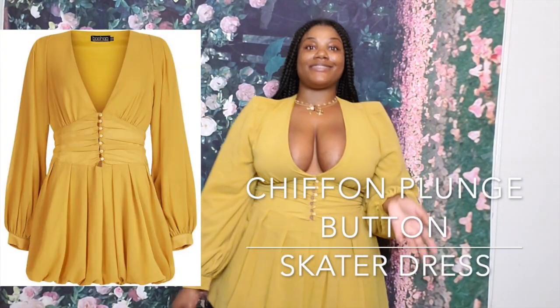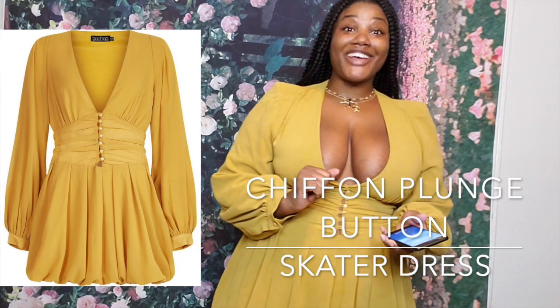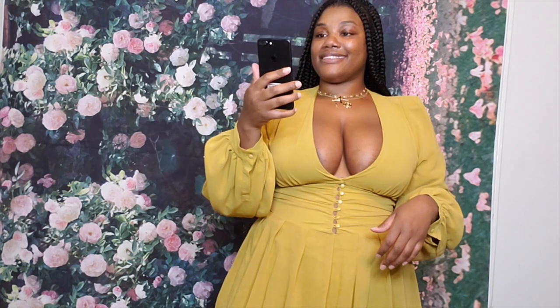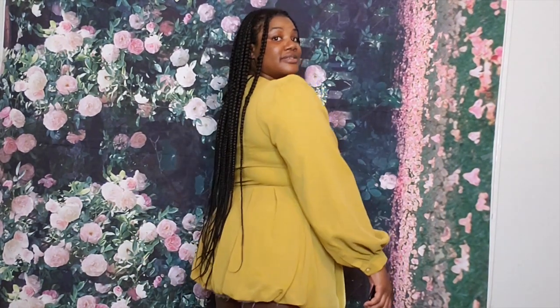I'm going to do this look real quick. This is a dress. Disclaimer — this is not big boobs friendly. But I love this dress so much and I had to have it. If you're going to wear it and you have big boobs, I recommend you get a pin to pin it right here. I wore this in Mexico when I was on a yacht. I wish they had a bigger size — it only goes up to a size 14. This is a Chiffon Plunge Button Detail Skater Dress. It's really cute for a little yacht date, brunch date, or anything.